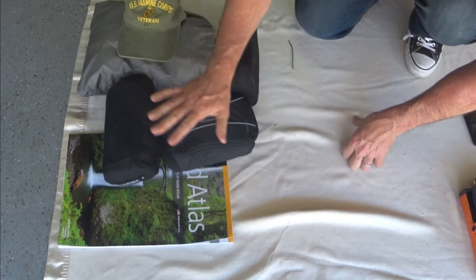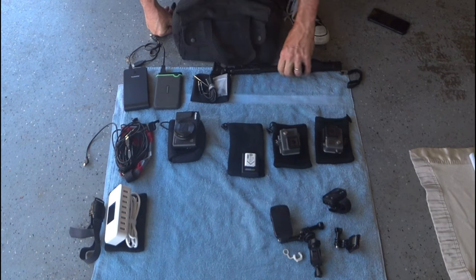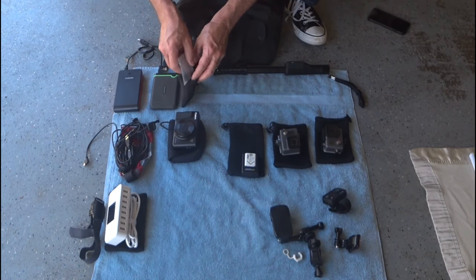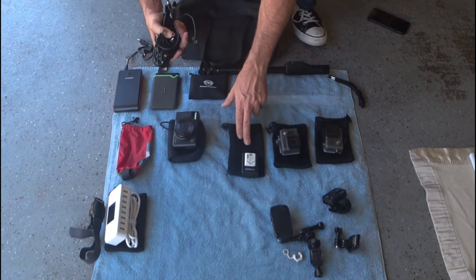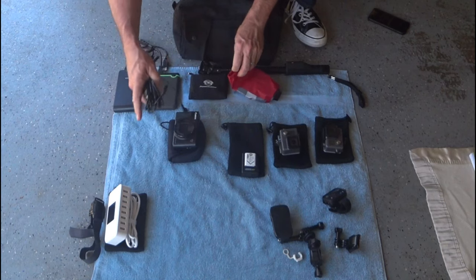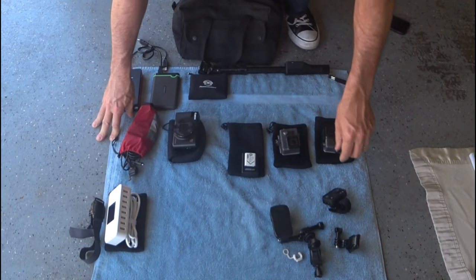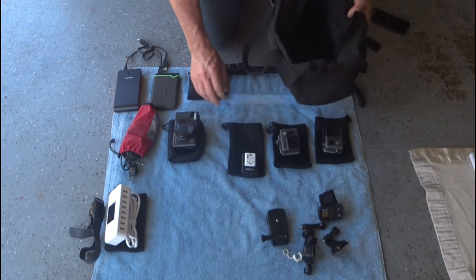This bag also goes in the trunk. Inside I carry most of my camera gear — a battery pack, an extra hard drive, some extra pieces for the Sony camera, and all my cords. I have two GoPros, my still camera, and a battery pack for all the USB ports because I fill up every one of those ports. I also carry extra mounting gear and my remote control.